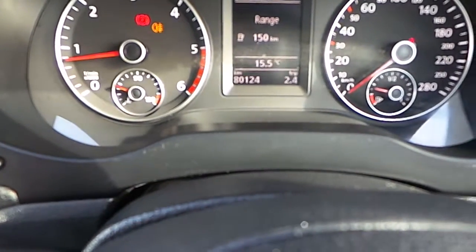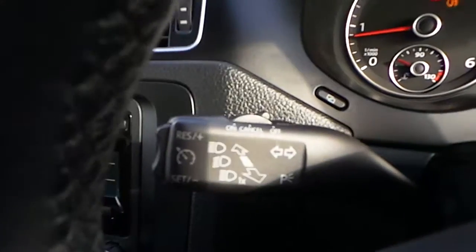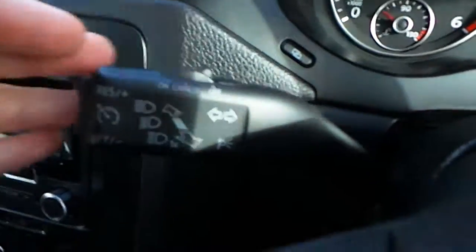As you can see, there's 80,124 kilometres on the clock. You've also got the other feature of cruise control over here on the dial stick.